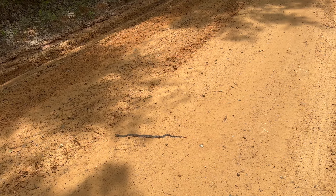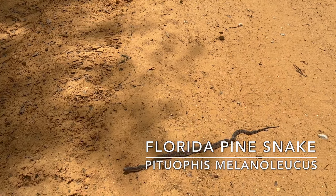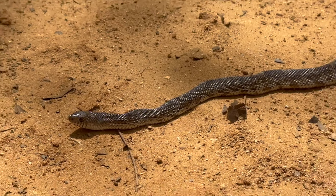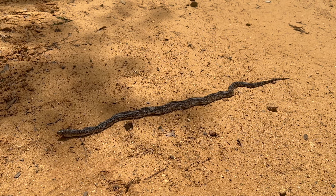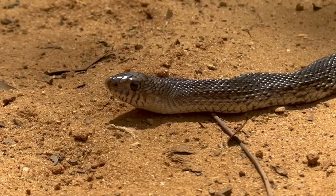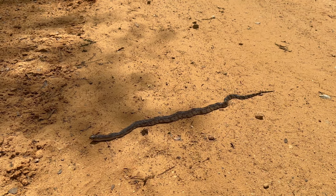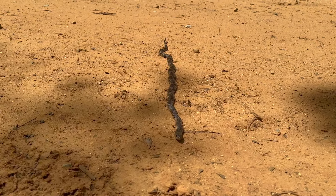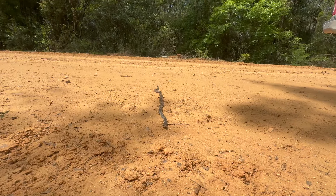Oh my god, I just got on the road. That is a baby pine snake. That is actually unbelievable. I've seen one pine snake in my entire life and it was huge — a huge snake back in Georgia. This is like a foot long, maybe a little over a foot long. Baby pine snake. Oh my gosh, it could not have been a better snake. This is the best snake probably on this road.